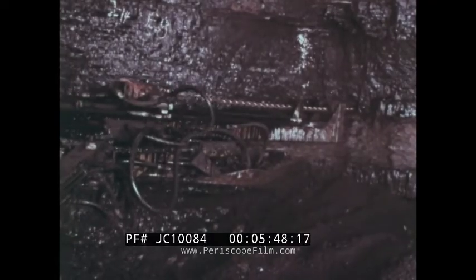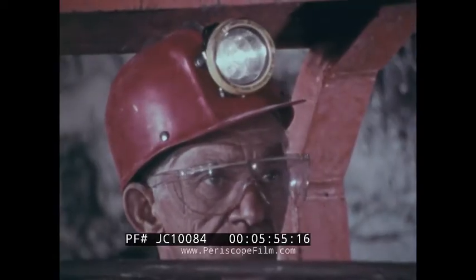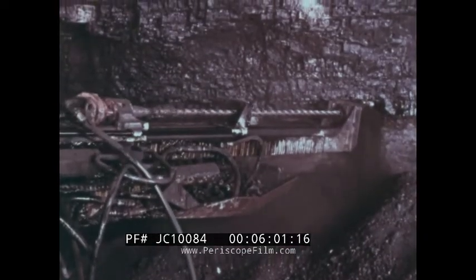A horizontal drill or auger is then used to drill holes into the solid coal face, into which the blasting cartridges will be placed. The holes are drilled to the same depth as the undercut, making it easier for the blast to loosen or shatter the solid coal.